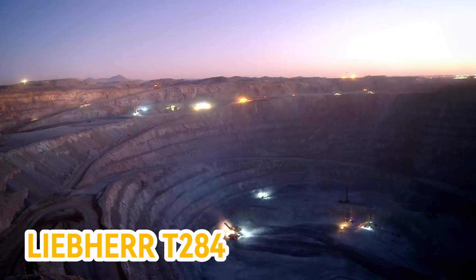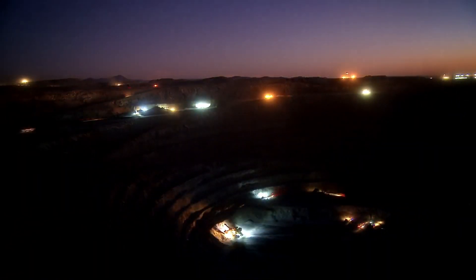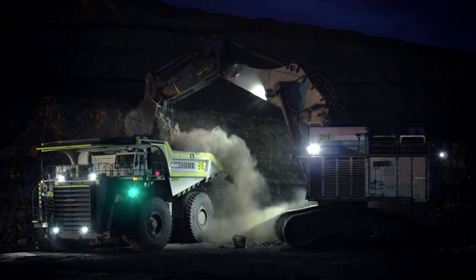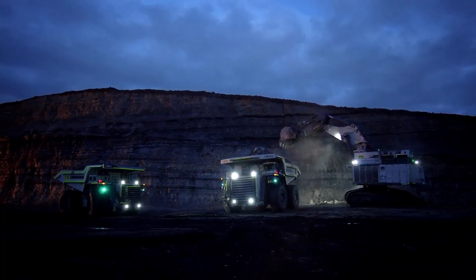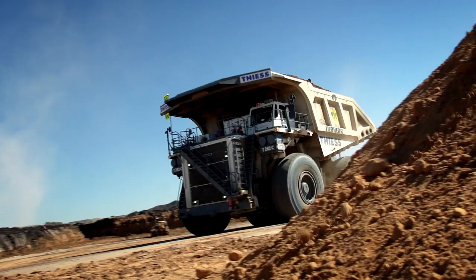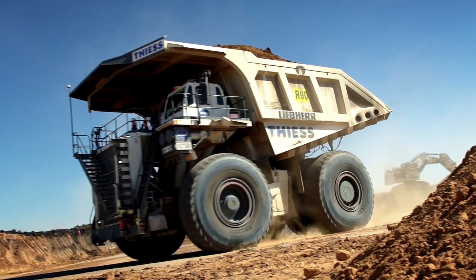Number 3: Liebherr T284. A new-generation mining truck that boasts the lightest empty vehicle weight in its class, this feature significantly boosts its productivity and fuel efficiency. It's capable of carrying a maximum payload of 375 metric tons, equivalent to transporting nearly three Statue of Liberty monuments.